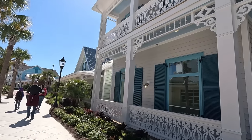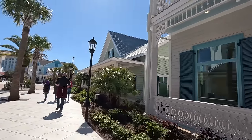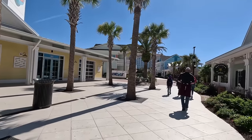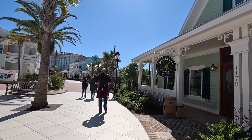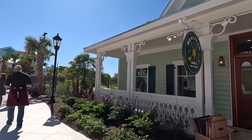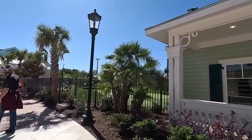This building right here is brand new and does not even have a business in it yet — we'll let you know what's coming as soon as we know. Over on the left is the Hangout. It is a huge dining and bar complex. They also have an amphitheater — I'll show you that in a minute. Here's Mulligan's Golf — they moved from a different location at Broadway and wanted to be right here in front of Pop Stroke.